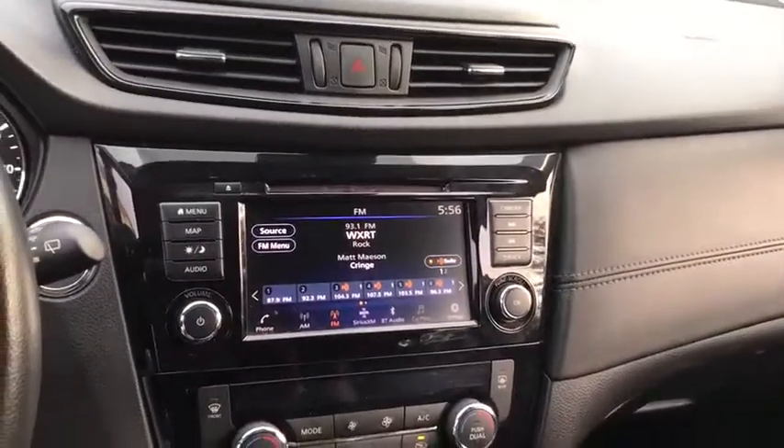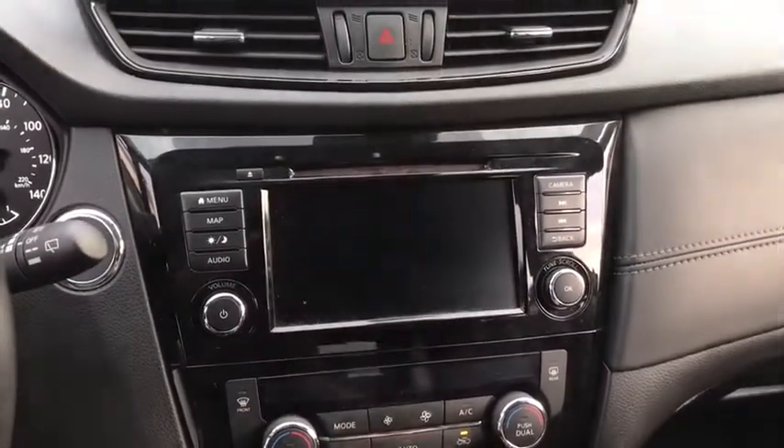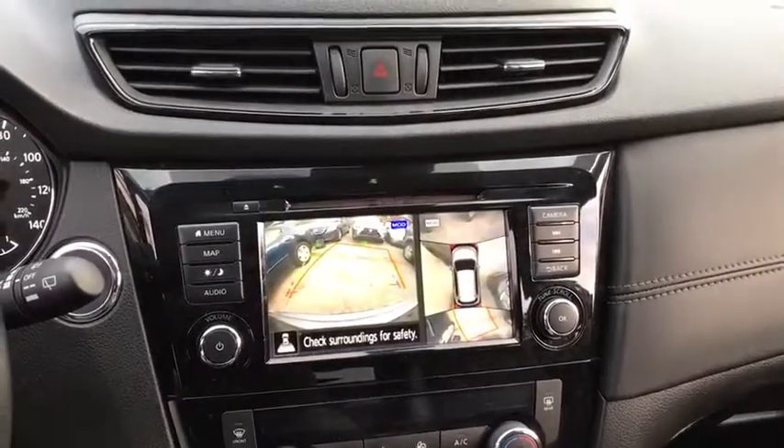Backup camera, anti-lock braking system, power liftgate, navigation system, steering wheel audio controls, lane departure warning, all-wheel drive, traction control, stability control.